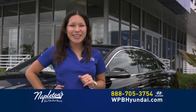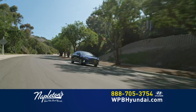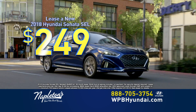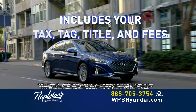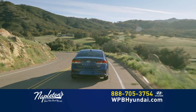Hoy hasta el lunes. Visítanos ahora o llámanos por el teléfono. Don't worry about your credit. Right now at Napleton's West Palm Beach Hyundai, you can lease a brand new Hyundai Sonata for $249 down and just $249 per month. That includes everything: your tax, tag transfer, title, and all the fees. Just $249 down, $249 per month, and you're out the door.